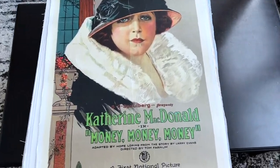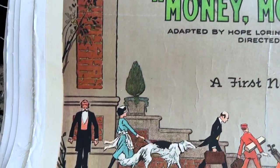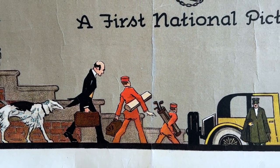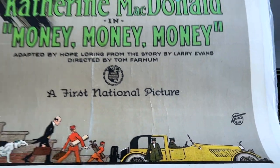Now this film here, Money Money Money — I don't know much about it, but I bought this poster simply because the artwork along the bottom border is really neat. It just shows high society in all its glory characterized along the bottom.